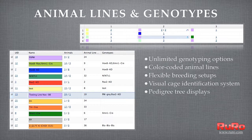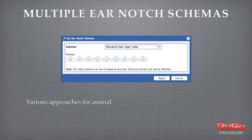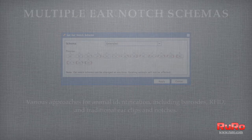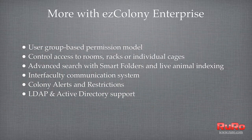Advanced search with smart folders and live animal indexing. Improved animal management capabilities, including support for different ear notch schemas. Updated security model featuring a new user group-based permission tool to control access to rooms, racks, or individual cages.